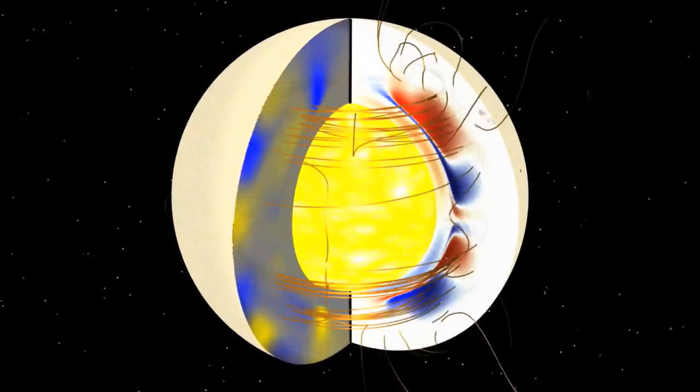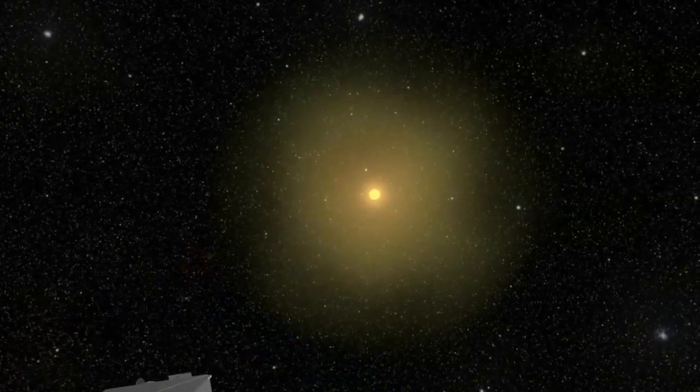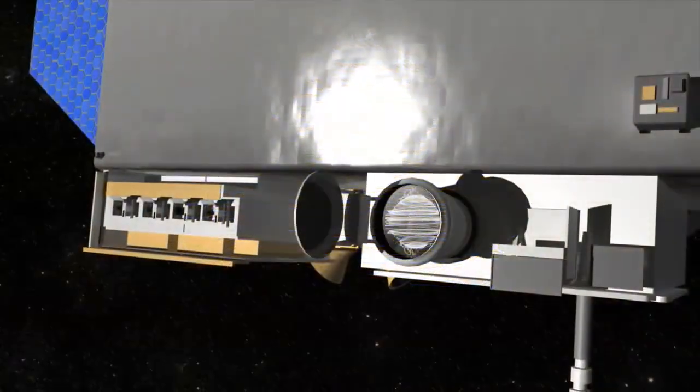The magnetic field is also studied by SDO. We know this is important because we've never understood the direction of the magnetic field before. Part of our research is to figure out what's happening to the magnetic field of the Sun. By knowing its direction, that gives us another piece of information to understand where it comes from and how it gets converted into solar activity.